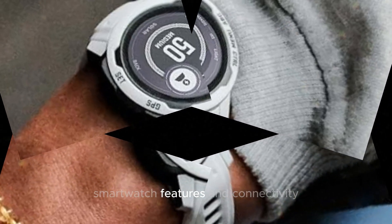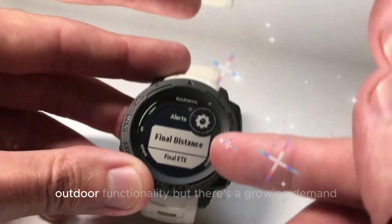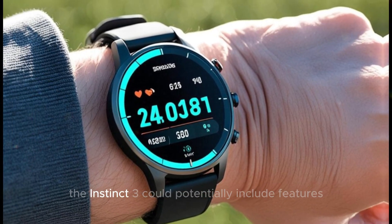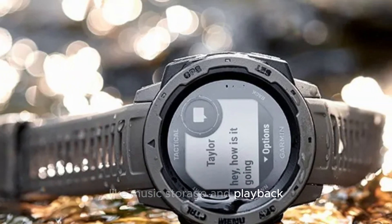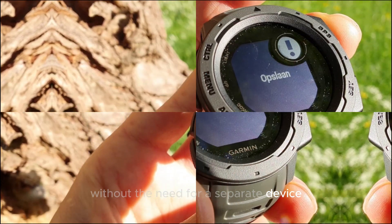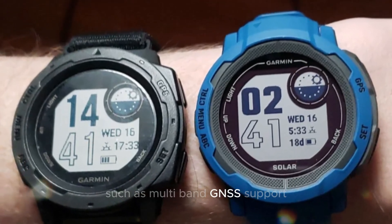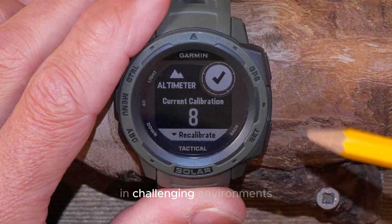Smartwatch features and connectivity: the Instinct series has traditionally focused on outdoor functionality, but there's a growing demand for more comprehensive smartwatch features. The Instinct 3 could potentially include features like music storage and playback, enabling users to enjoy their favorite tunes without the need for a separate device. Additionally, enhancements to GPS accuracy and connectivity options, such as multiband GNSS support, would be valuable for precise navigation in challenging environments.